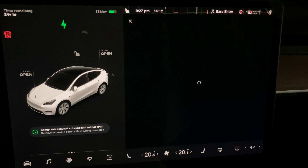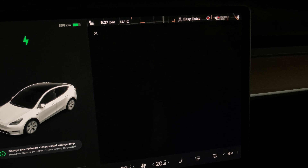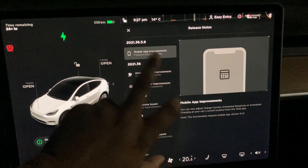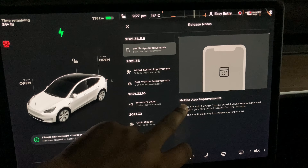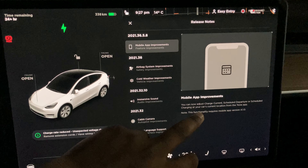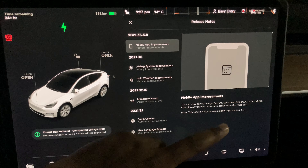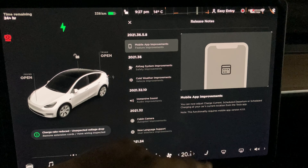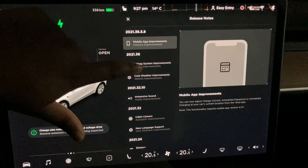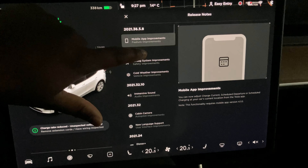It's a bit slow right now — I'm down in the garage so my signal isn't great, and I'm tethering directly to my phone. The latest update says: mobile app improvement. You can now adjust charge current, schedule departure, or schedule charging at your current location. Note this functionality requires the latest version of the app, 4.1.0.